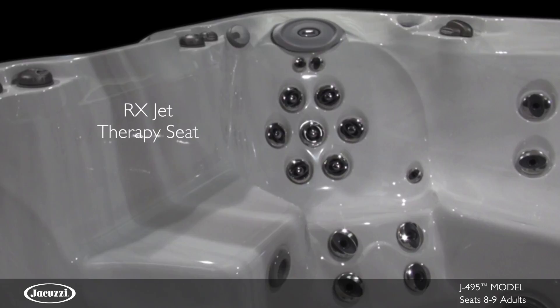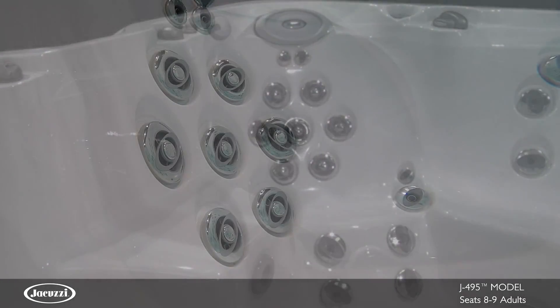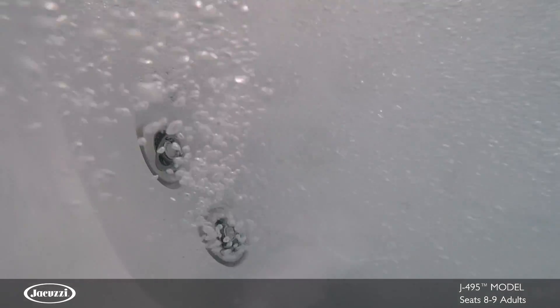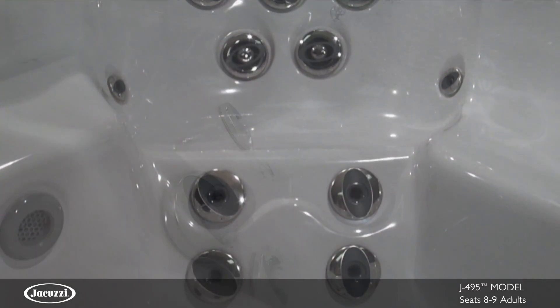An RX Therapy seat boasts the highest-performance hydromassage we offer and covers a sizable area on the back. But your back isn't the only muscle group garnering some much-needed attention — four calf jets ease aches and strain in this customer favorite.